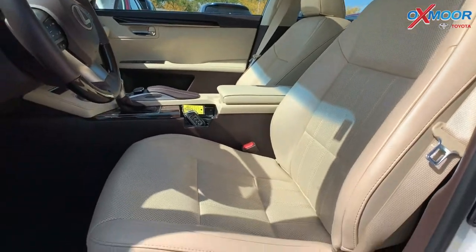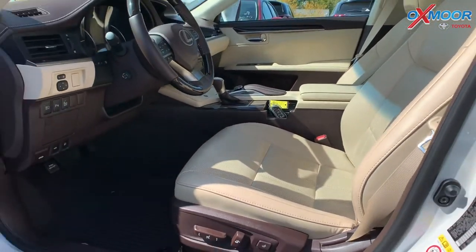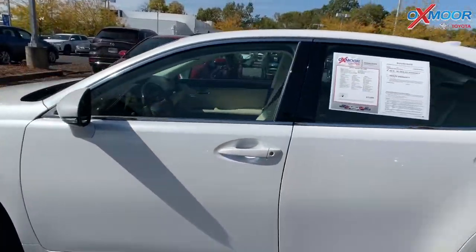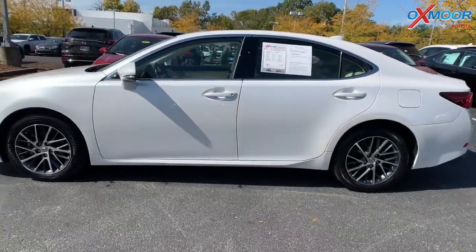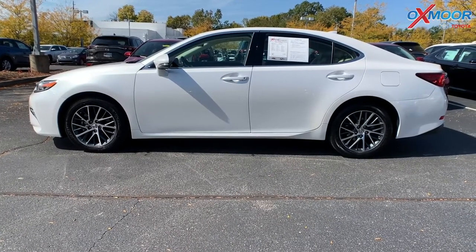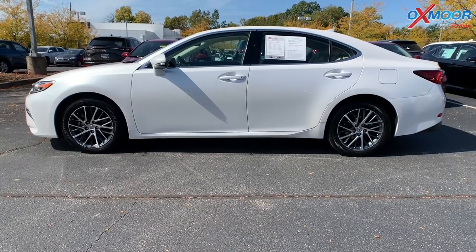There's also a heated wood and leather-trimmed steering wheel. The vehicle has a clean Carfax with one previous owner. That interior color is in a parchment leather. The mileage on here is 27,987, and the price is $30,000.